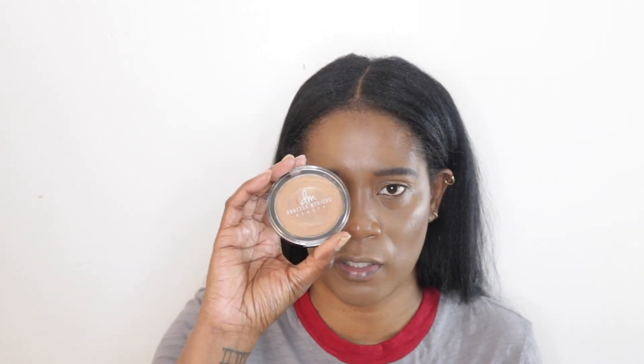Before I set my under eye or put any powder on my face, I want to go in with the Vanessa Myricks jewel red balm in Hot Water. This just gives you a nice wet look. Vanessa Myricks is also a makeup artist and a woman of color who started her own line. I love her stuff and I'm just going to apply this on my cheekbones for that wet look.